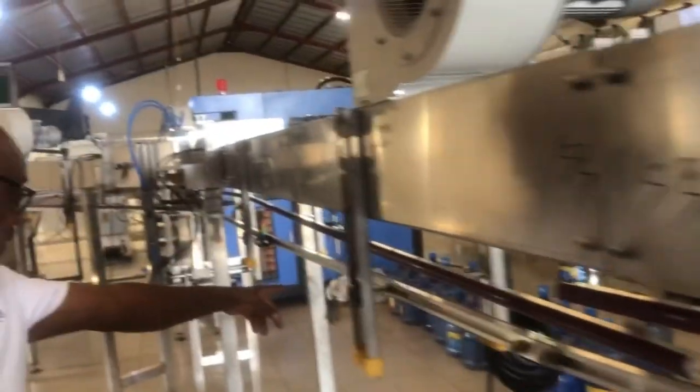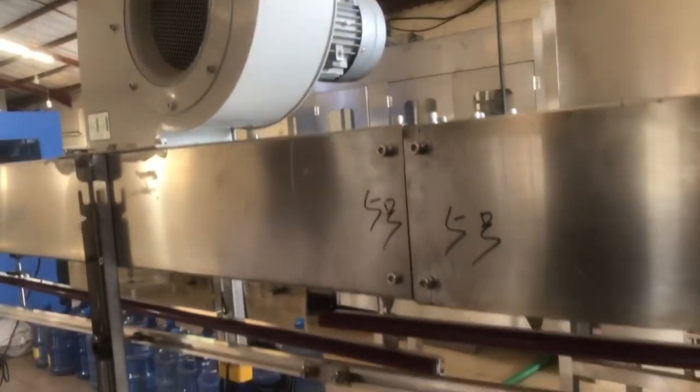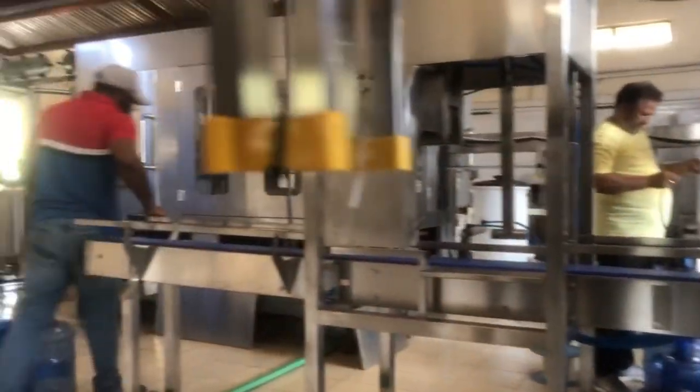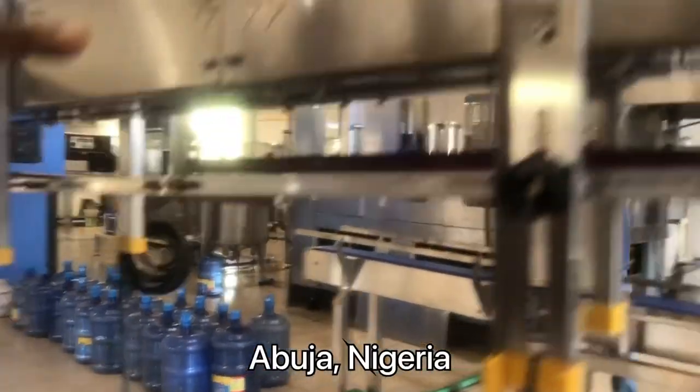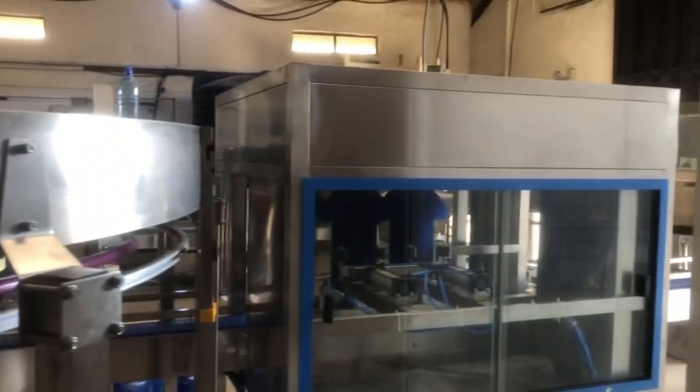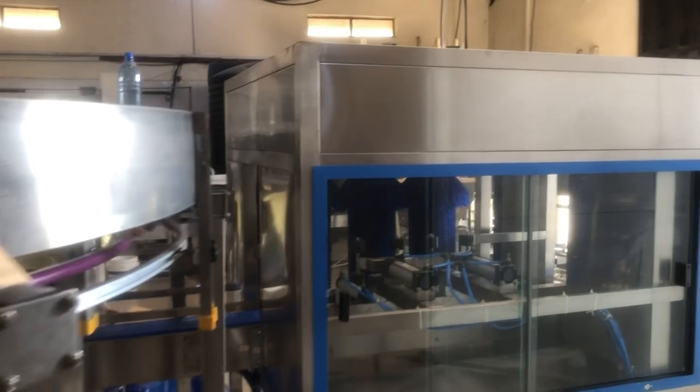I had the opportunity of visiting this fully automatic water production factory. I say it's fully automatic because all the machines installed here are fully automatic, although we still have some semi-automatic machines.